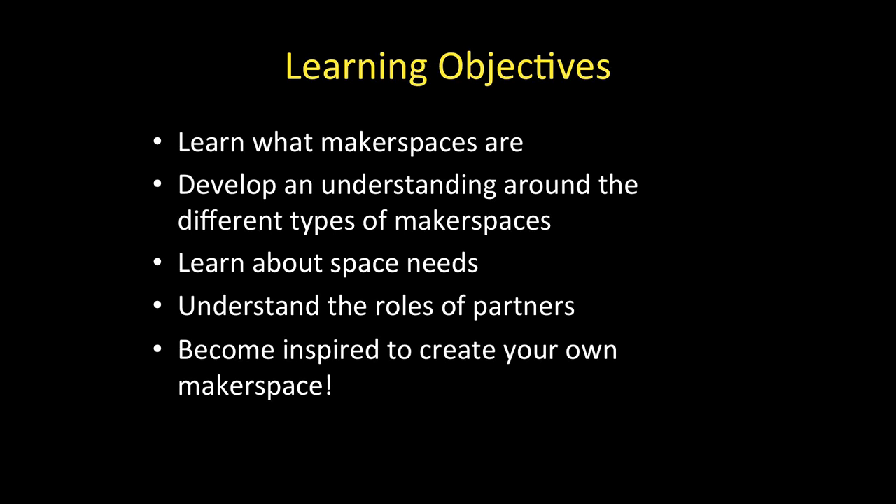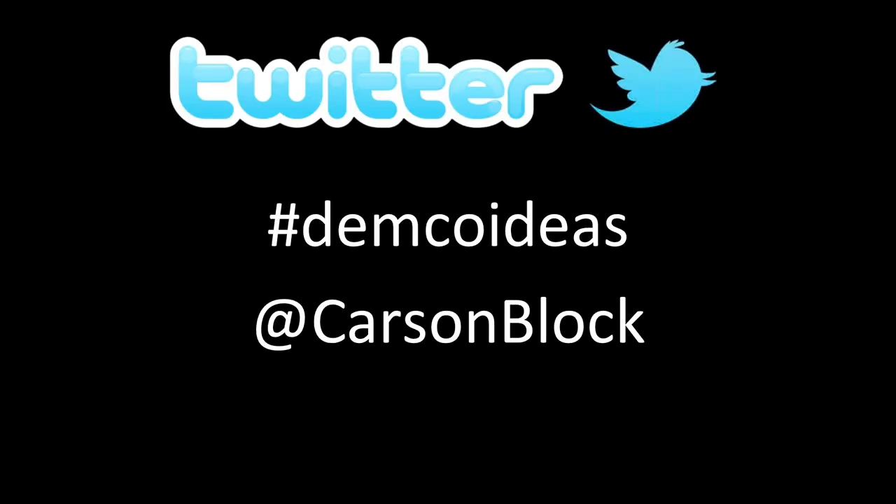We want to understand the role of partners as well. I think you'll find that partnerships are extremely important to successful makerspaces. And of course, my desire and my hope is that you become inspired to create a makerspace all your own. We have a Twitter hashtag to contribute questions to the presentation today. I would also love to hear from you — that is my Twitter handle, at Carson Block — and we'd love to hear your comments or questions as you listen to the presentation.